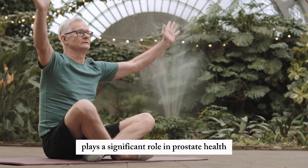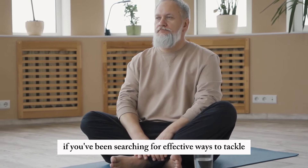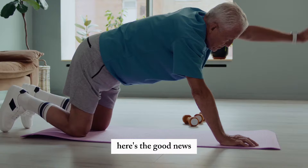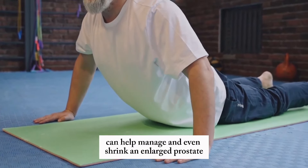Did you know that exercise plays a significant role in prostate health? If you've been searching for effective ways to tackle an enlarged prostate, you're in the right place. Here's the good news: certain exercises can help manage and even shrink an enlarged prostate.